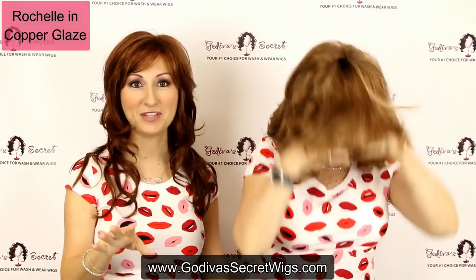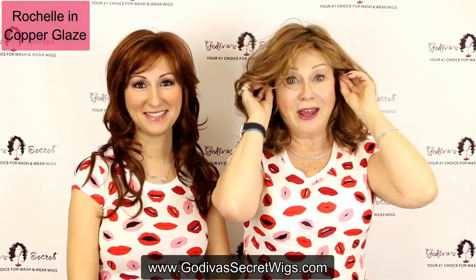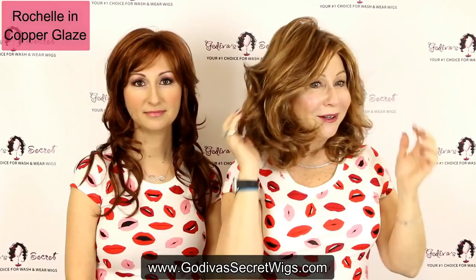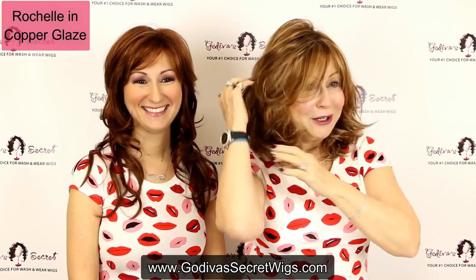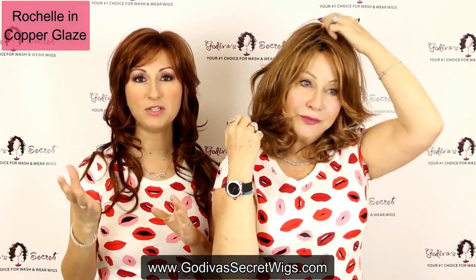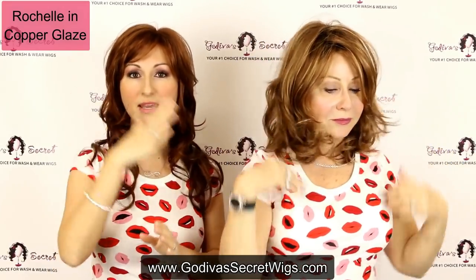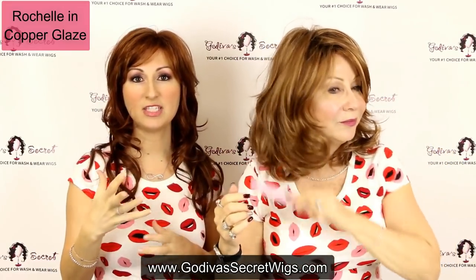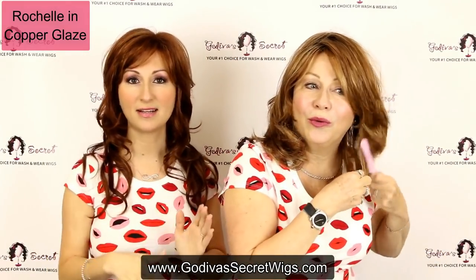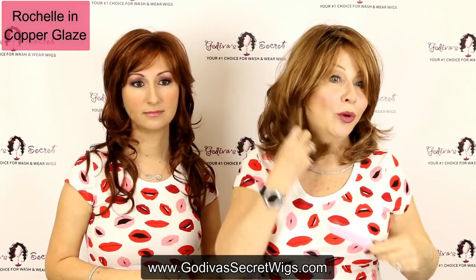Rochelle is wearing the wig called Rochelle — not to be confused, I'm wearing Rochelle. Up at the hairline, even the tabs — always want to do that first. Looks great on you. The way my hair used to be. I could trim bangs. Sometimes when you switch the part an opposite way, you might have to brush it that way a few times to get it to stay, because wigs do have a memory. If they're remembering to go one way and you're switching it, it may take a couple little times. I can train a wig with a little brushing to do what I want.